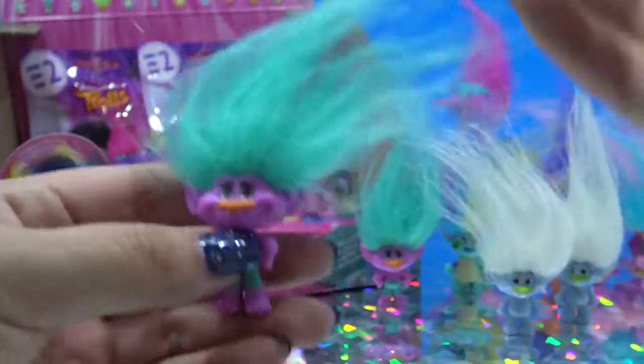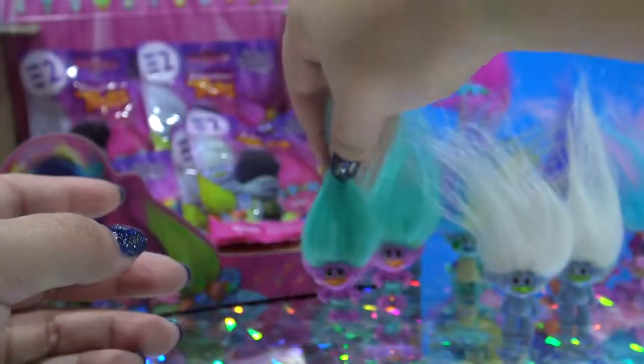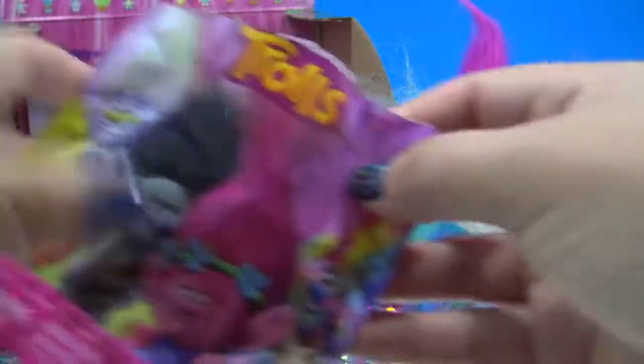I see teal hair — it's another Creek. Wow. I've already got like four dupes. I'm a little disappointed. That means I'm not going to get the whole set. Which means I'm probably going to have to buy some more, or just buy them off the internet.